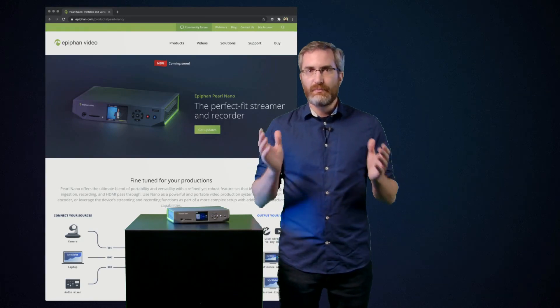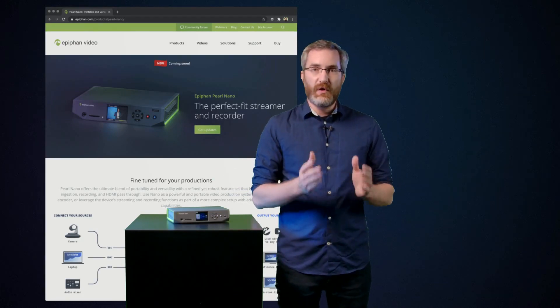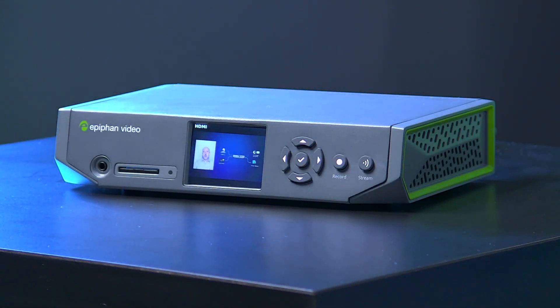Pearl Nano — your perfect fit streamer and recorder for small-scale events, remote contribution, and more. With a custom layout builder, built-in screen, professional video and audio inputs, PoE+, and even more, there's a lot of power in this little device. We hope that you're as excited as we are about the new Pearl Nano. Thank you for watching.